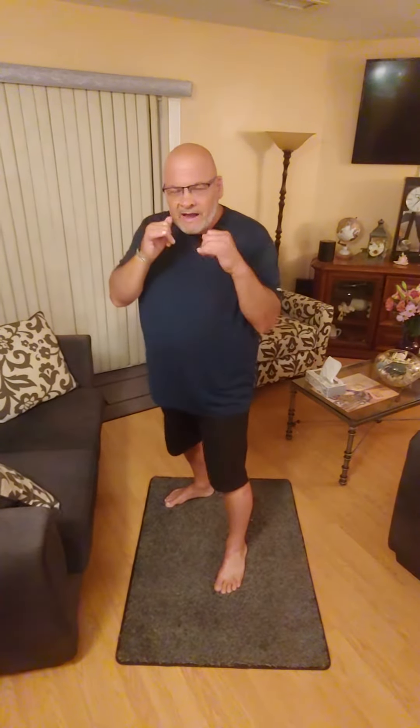Welcome to On The Button Boxing. Tonight I'd like to talk about a term you may have heard in boxing — it's called finding the range. What do they exactly mean by that?